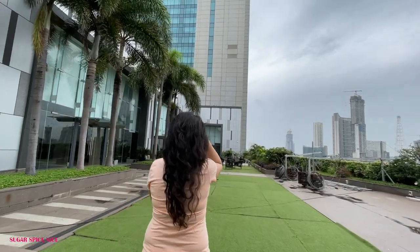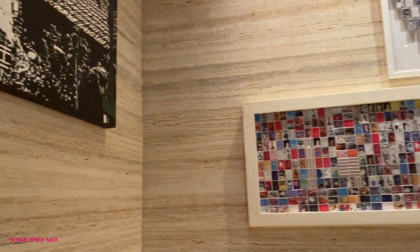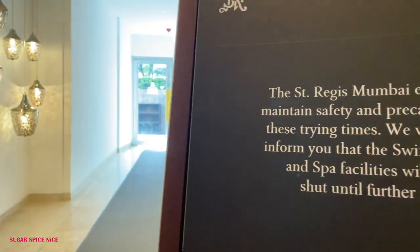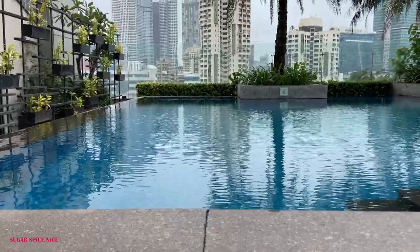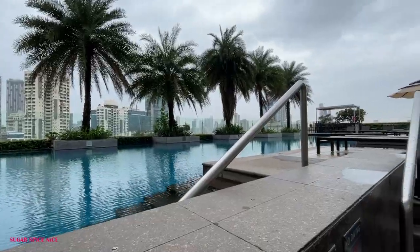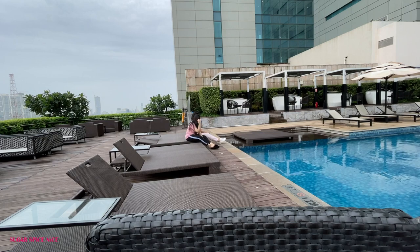There's a little terrace area, so we're just walking here. Hopefully they have a pool — we're going to go look for it. We found the pool area. It's on the 10th floor. Right now the pool is not operational and we're the only ones here. Thankfully it's not that sunny, so we can actually lounge around here for a bit.